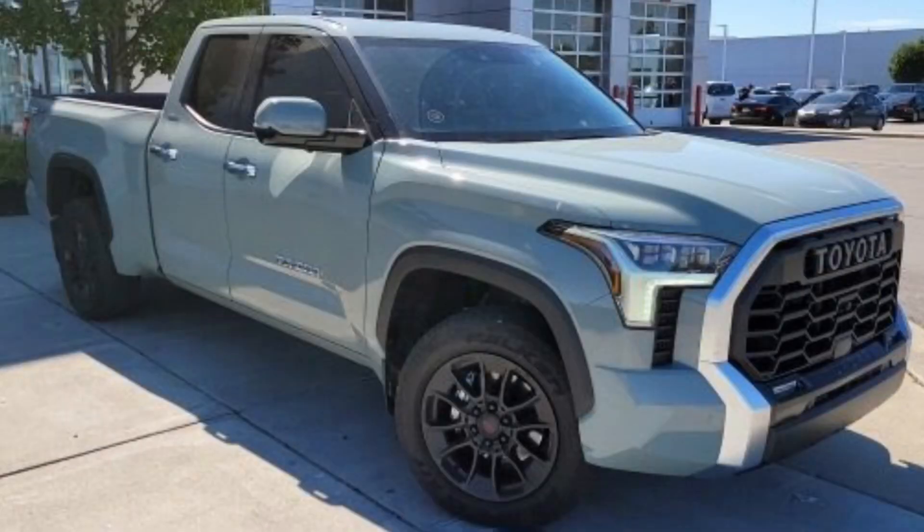Even if you own a 2022 Tundra, you may want to check this out because this modification will make your Tundra look amazing and it's not that expensive. The truck is a 2022 Lunarock — they're asking $58,888. I'll put the link in the description; it's at Andy Moore Toyota in Indiana. It has just under 6,000 miles, Lunarock exterior, soft-tex black leather interior, and right up front you can see the modification.